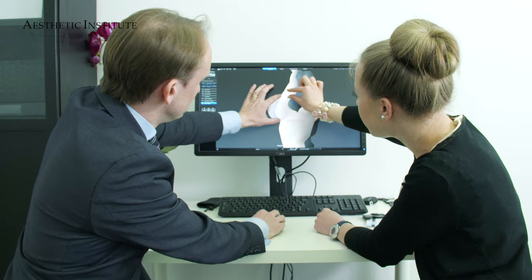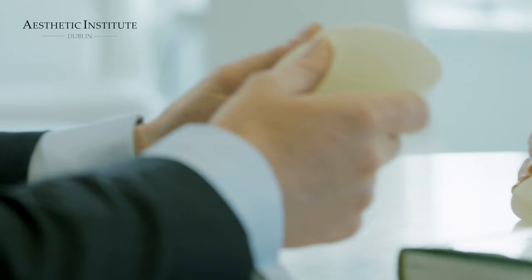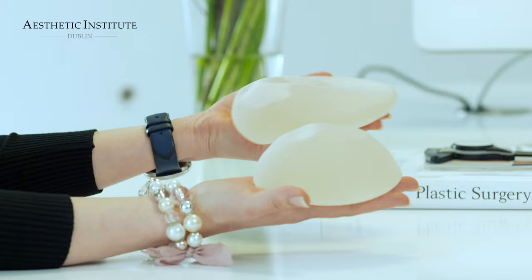It simply allows me to show the patient different alternatives and then we both find the one that fits the patient well. With this 3D technology, which is unique to the Aesthetic Institute in Ireland, it is also possible to show the patient that in some situations it is not possible to choose a big implant. The patient can see for herself that if the implant is too big there is simply not enough space on her chest for the implant to sit and look natural.